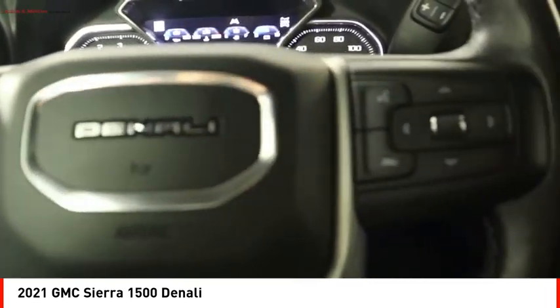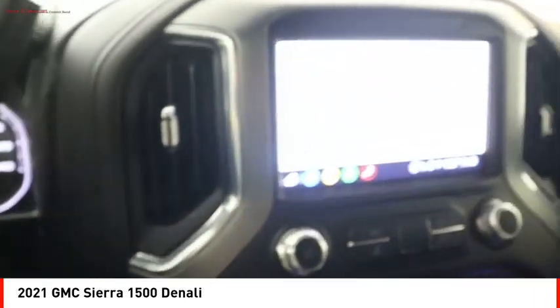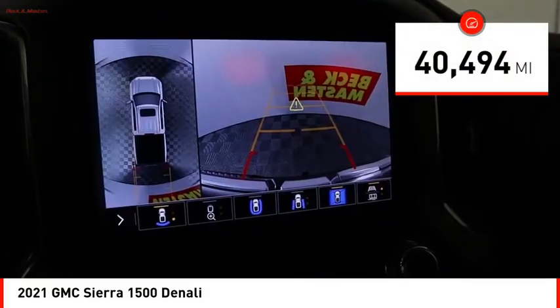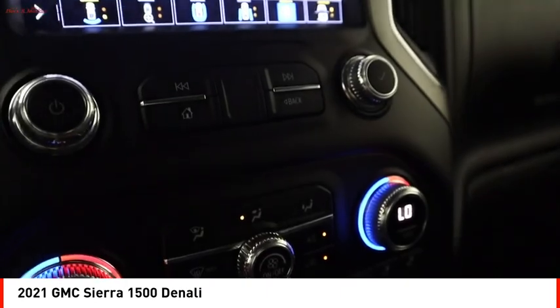Power and advanced technology can both be found in this fantastic truck. This vehicle has less than 45,000 miles. Here are some of this vehicle's great options.